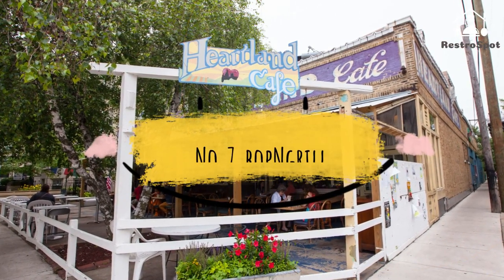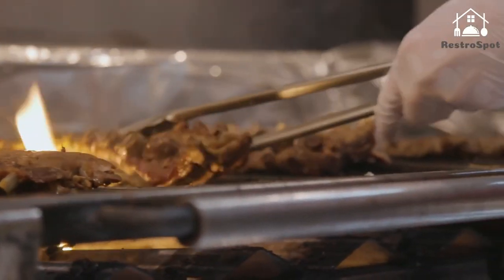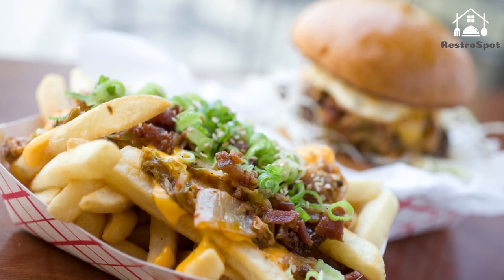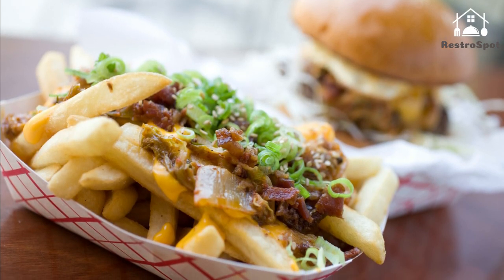Number 7. Bop and Grill: Korean-American mashups are certainly nothing new, but this sparse Rogers Park spot manages to execute its concoctions with enough pizzazz to have you reconsidering fusion as a whole. Sure, straight shooters can do well with bop plates.